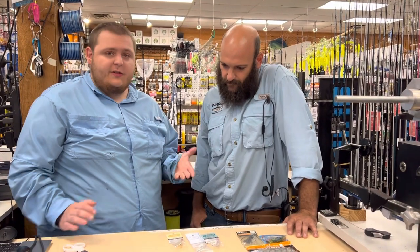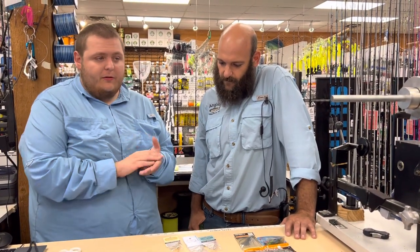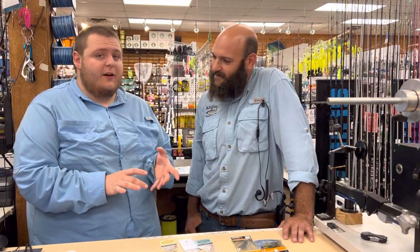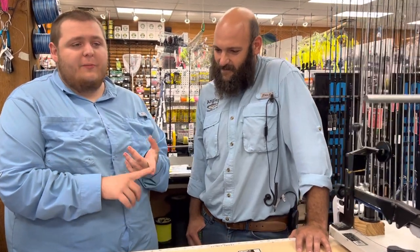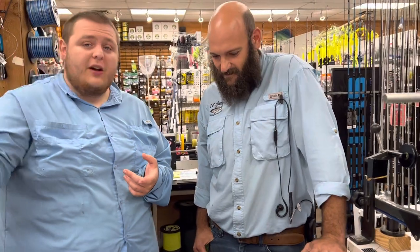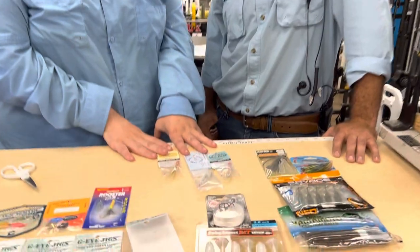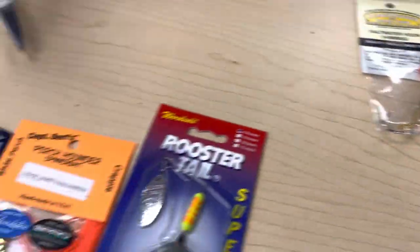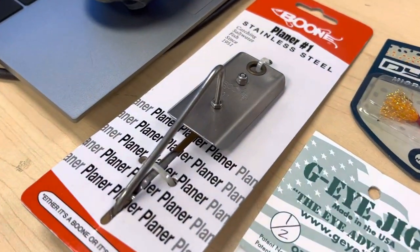Spanish mackerel fishing is really starting to heat up as we progress further into September and late August — that's when it's hot. The best places right now have been just south of the bridge from Poplar Island all the way down to the mouth of the Choptank. Most folks are going to be fishing these style of spoons, trolling them, putting them behind a size one planer, or you can even add some weight and do it inline.